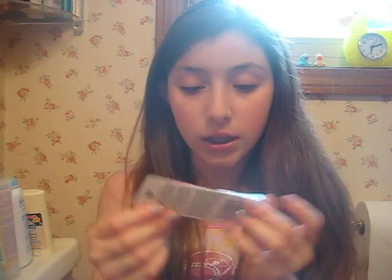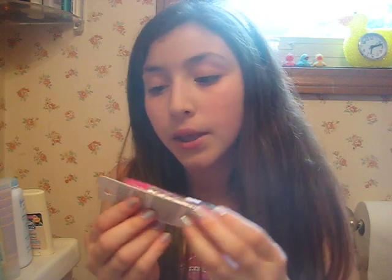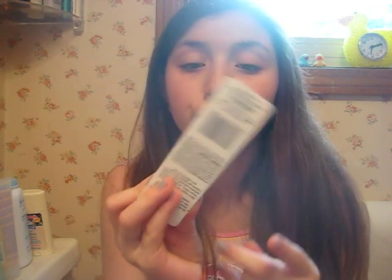Then I got Smackers Lip Frosting in Whipped Vanilla. This was $2.95 and it's brand new.